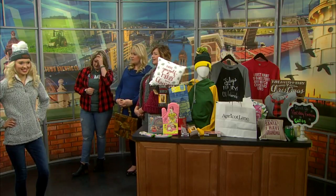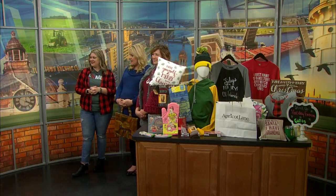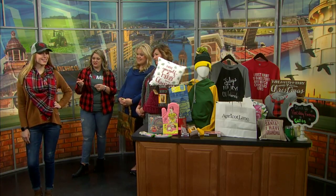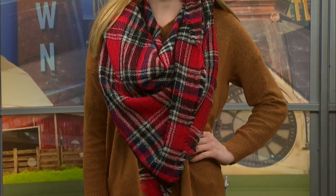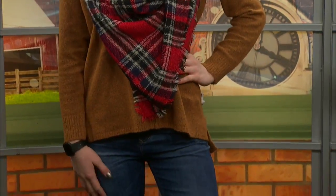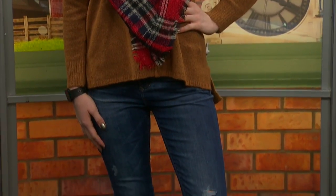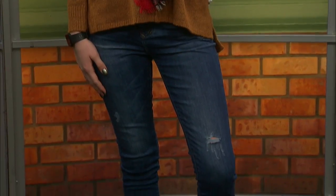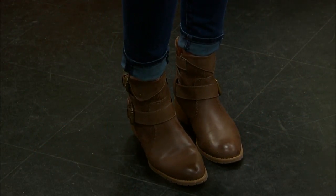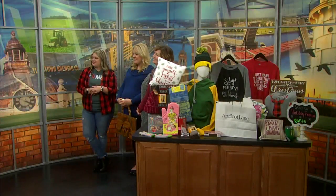This look also features a few door busters. We have these really cozy sweaters that I love wearing with jeans or leggings for only $25 — super soft and fuzzy. Our blanket scarves are going to be only $15 on Black Friday. We have a limited quantity of everything, so definitely get there right at 6 a.m. so you can guarantee your size.